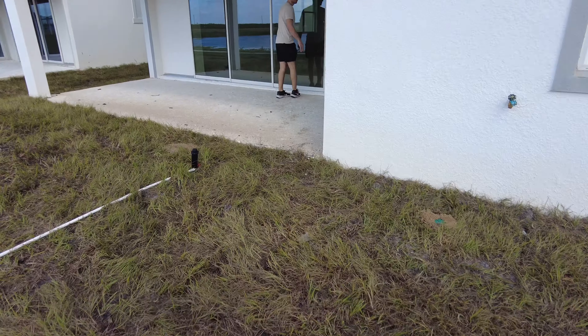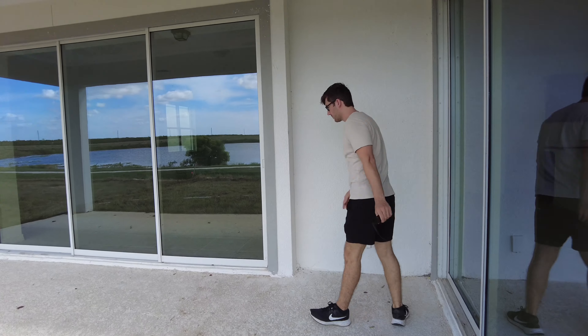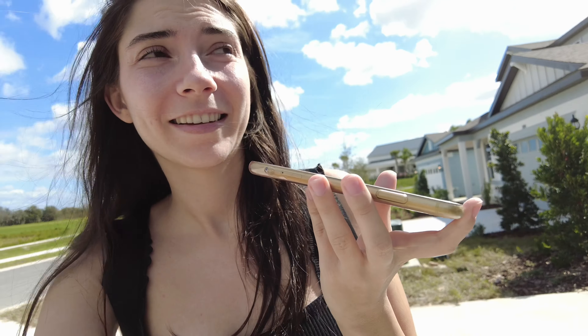Hi everyone, it's a new day. We're back at the house and we just saw that it's locked. We had to go around the back to see if it was unlocked — every single door is locked. We asked a worker and they let us in.